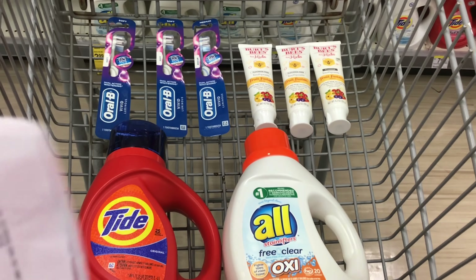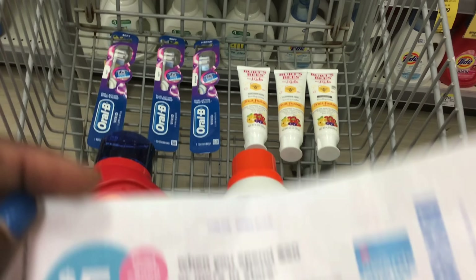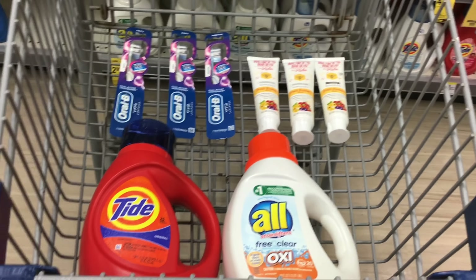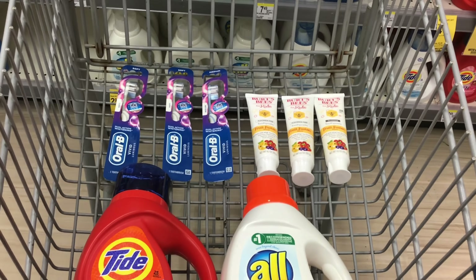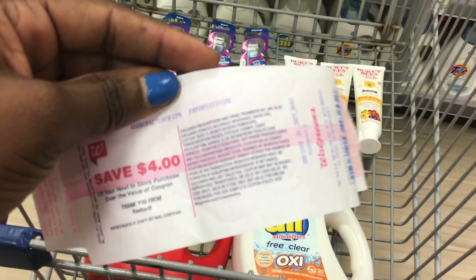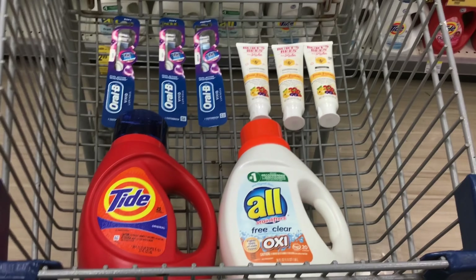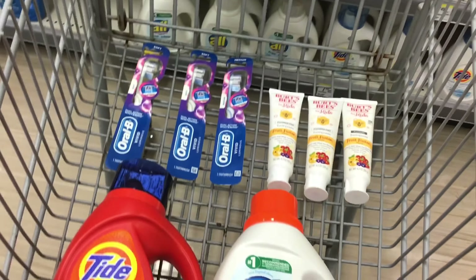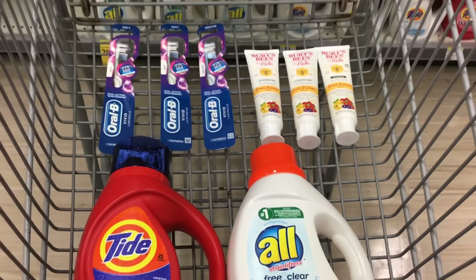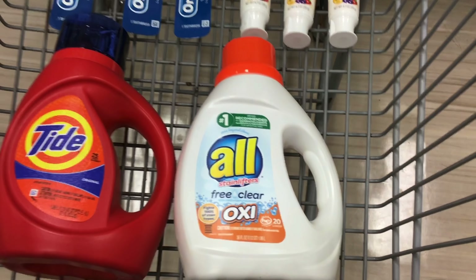These are all the items for the second transaction. The first thing you want to do is give the cashier your spend $20, get 5,000 points booster if you have it. The total for all items is $21.94. We have $15 worth of coupons — a $7 coupon for Oral-B, a $5 coupon for toothpaste, a $4 register reward, and a $1 for All detergent. Once deducted, your balance is $6.94. Then we apply the $4 register reward from transaction one, bringing it down to $2.94 for all of these items.